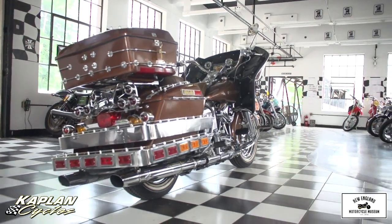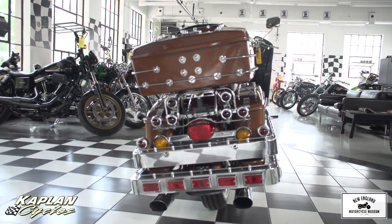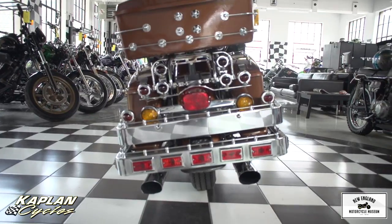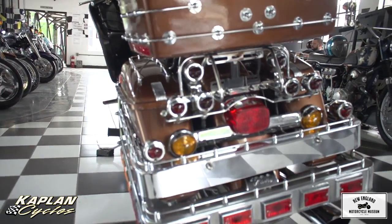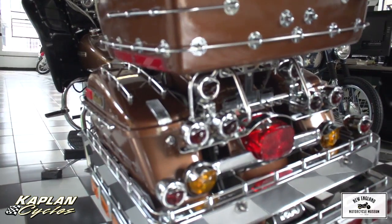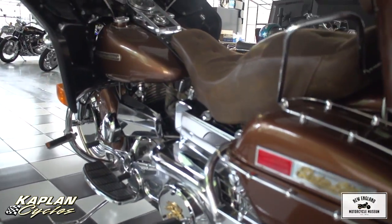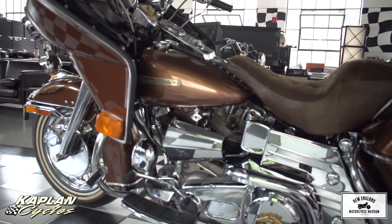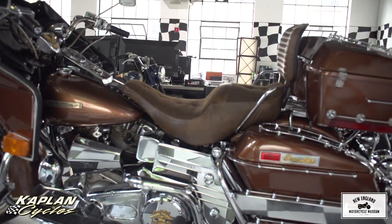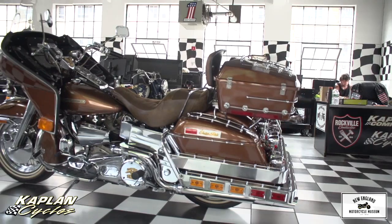It runs like a top. It was owned by a collector, Edward Papagoda, from Bristol, Connecticut. He owned this bike since it was brand new. I have the original odometer mileage statement from Brothers Harley-Davidson — he purchased it there in July of 1977. The bike had 67 miles on the original odometer statement. It comes with the owner's manual, warranty and maintenance book, and the actual registration. The bike's actually still registered, with a 2018 expiration date on the registration.